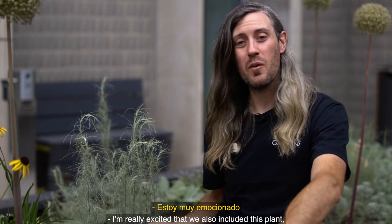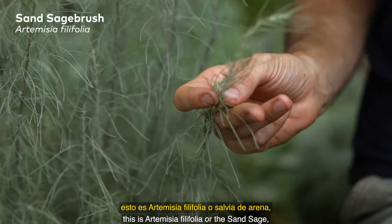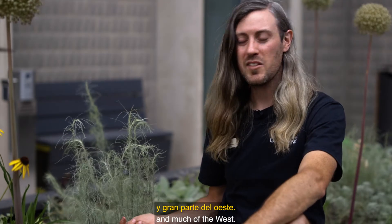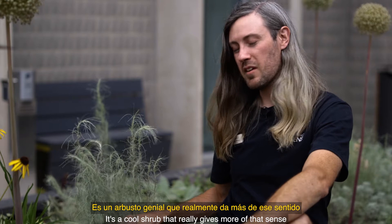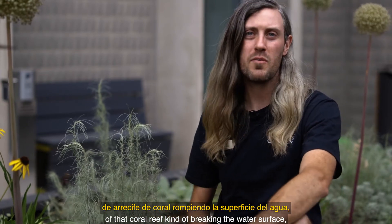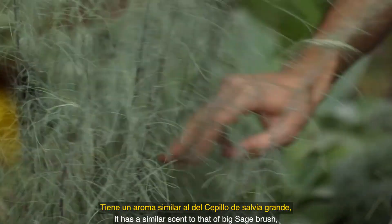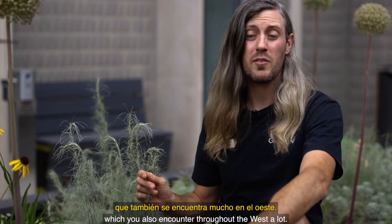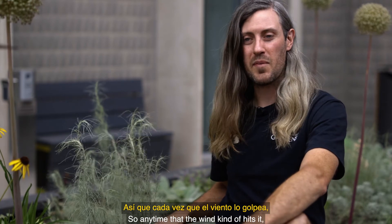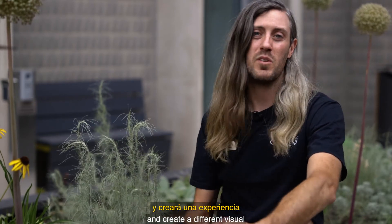I'm really excited that we also included this plant — this is Artemisia philifolia, or the sand sage. It's a plant that's really common throughout Colorado and much of the West. It's a cool shrub that gives more of that sense of a coral reef kind of breaking the water surface, which is what we want for this touch tank. It's also scented, with a similar scent to big sagebrush, which you also encounter throughout the West. It has this beautiful billowy, flowy nature, so anytime the wind hits it, it'll move and dance and create a different visual sensory experience as well.